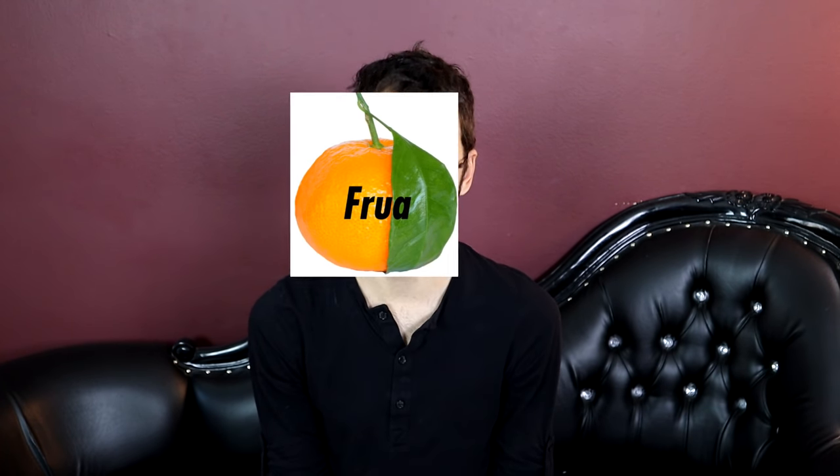So you take a very specific one called the king tangor. Next, you take a dancy mandarin — a different mandarin than the one that is in that tangor. The dancy mandarin is a specific variety of mandarin. You take the king tangor and the dancy mandarin, you combine those, and you get something called the frua mandarin.